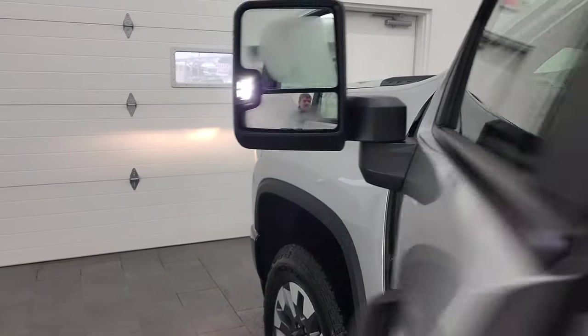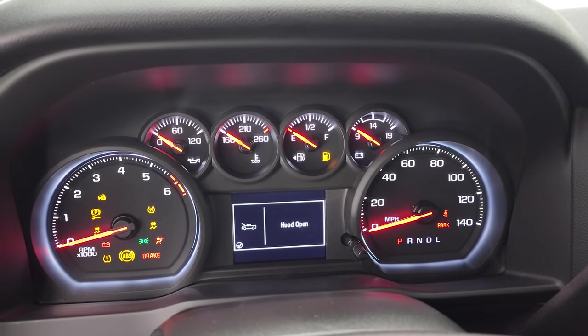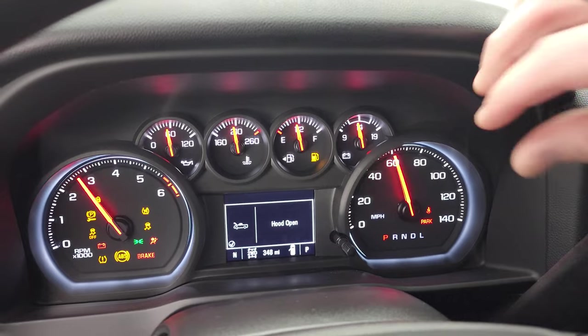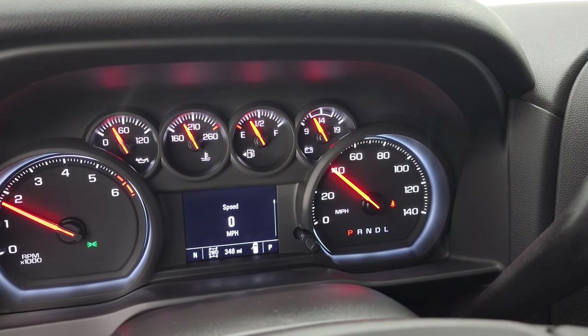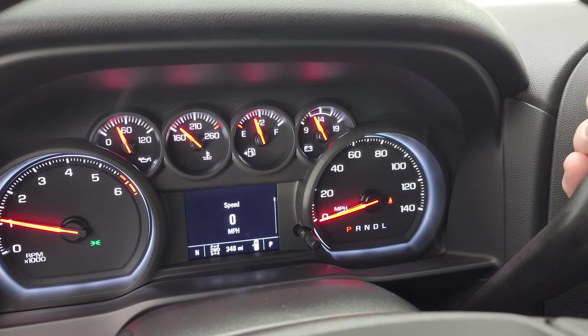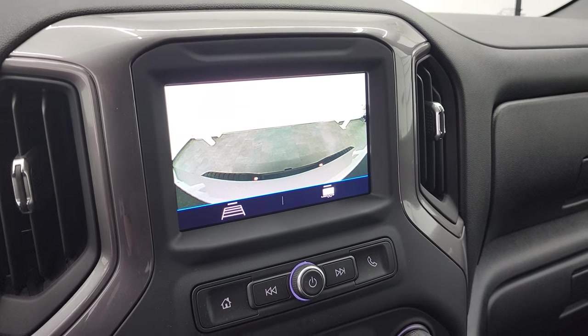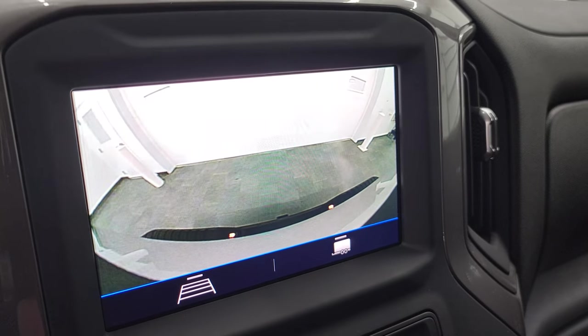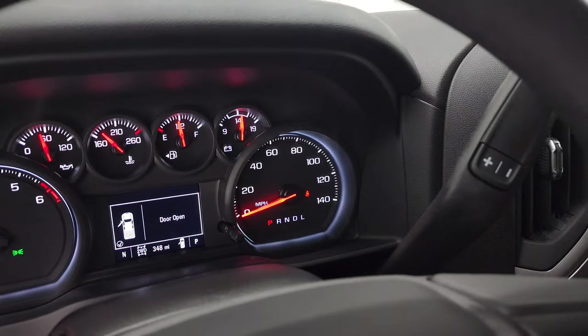We'll start it up and take a look under the hood. Starts right up — no check engine lights or anything like that. You do get the backup camera there, and I like that they've made these really clear HD quality.